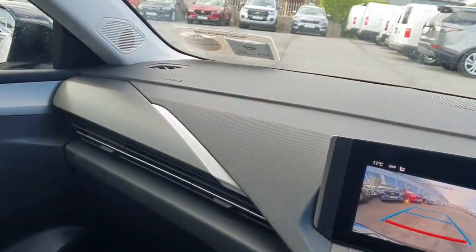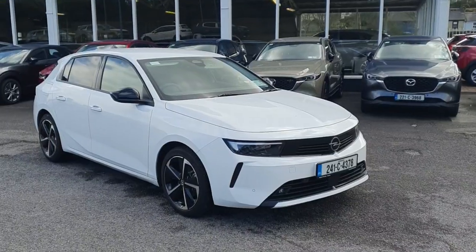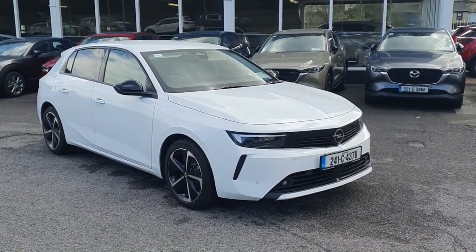Overall, just a great lovely finish to the interior of this Opel Astra. This car is available at Kevin O'Leary's Bandon where you can get zero deposit, low rate finance.